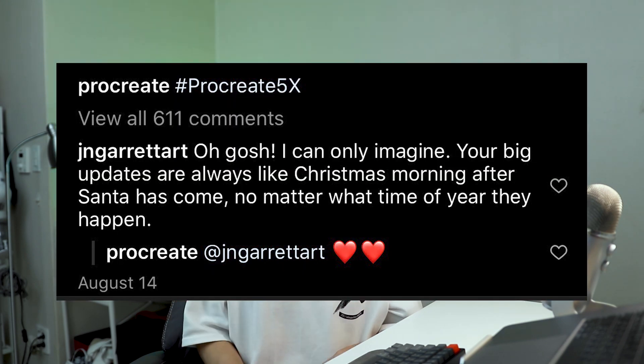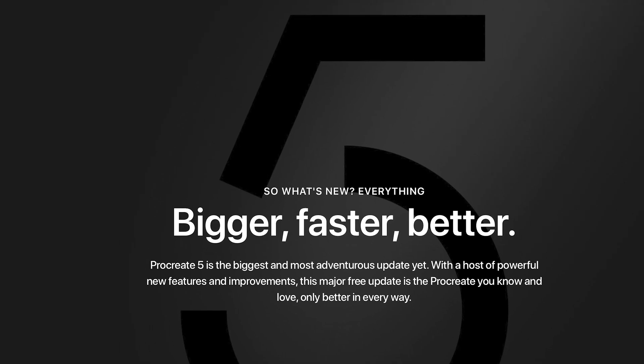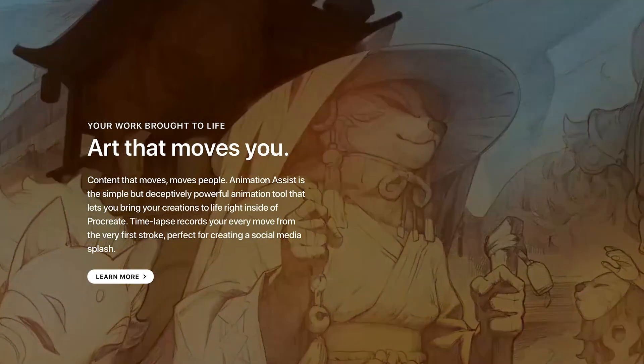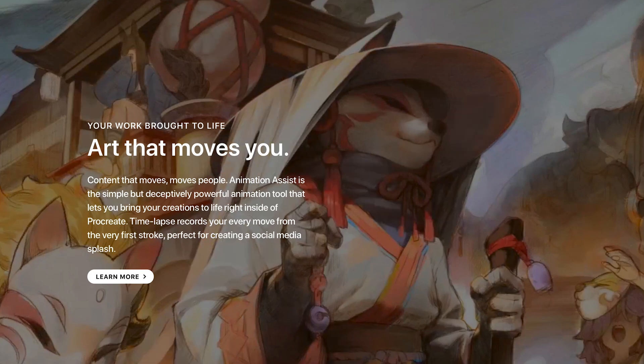It's that time of the year again — Procreate has officially started teasing another version of their app, and people have been making a lot of speculations about it. This video is a recap of everything we know so far. First off, the name: Procreate 5X — not much debate there, that's what they're literally promoting. By the name, we can tell it's probably not going to be a major update. Last year's Procreate 5 was a huge jump from Procreate 4, but Procreate 5X looks more like a refinement.